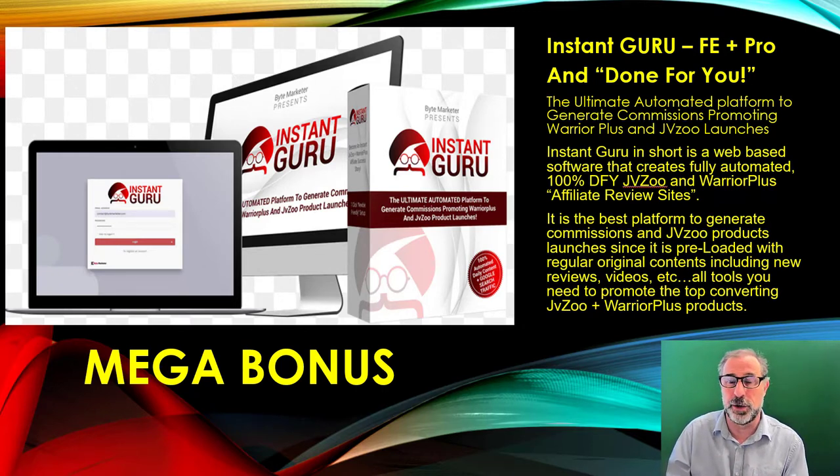If you don't know anything about Instant Guru, it's the ultimate automated platform to generate commissions promoting Warrior Plus and JVZoo launches. In short, it's a web-based software that creates a fully automated, 100% done-for-you JVZoo and Warrior Plus affiliate review sites. It's the best platform to generate commissions on JVZoo product launches, preloaded with regular content including reviews, videos, and loads of extra stuff — all the tools you need to promote top-converting products.